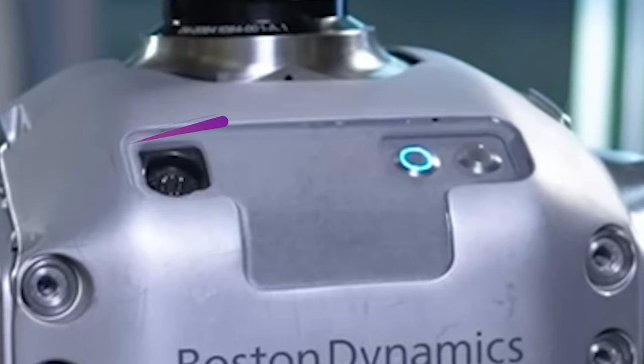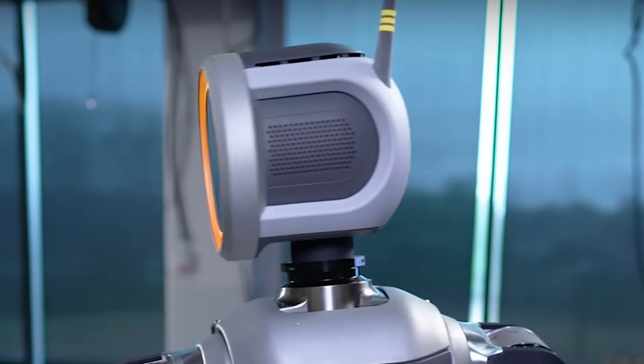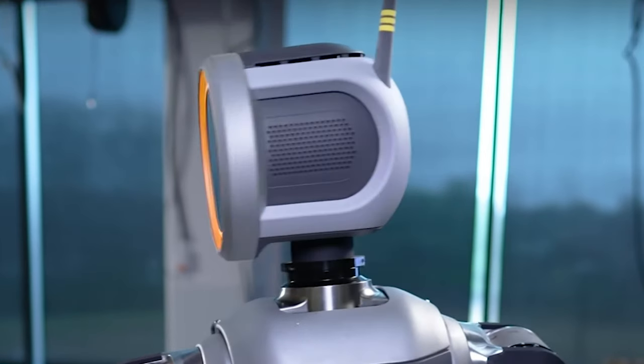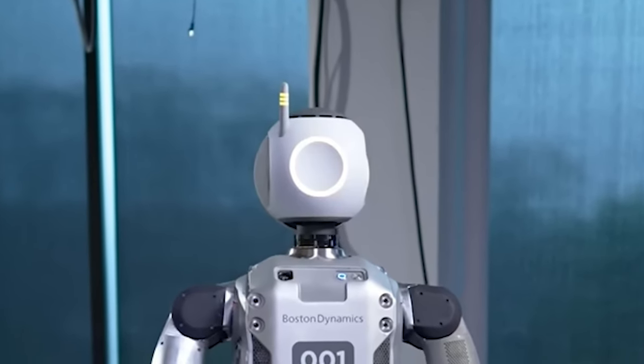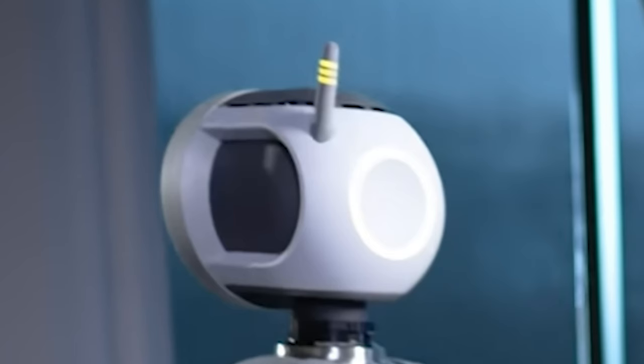Those buttons look like one is a power button with a bluish light — I don't know what the other button is for. Looking at the head from the side, it's shaped like a lamp with a grill on the sides, which I'm assuming is for airflow. On the back there's a white light, suggesting the robot is powered from both front and back. There's also an antenna. It's a very different form factor from other robots we've seen, but also a more realistic one — not as Hollywood-prop-like as the others.